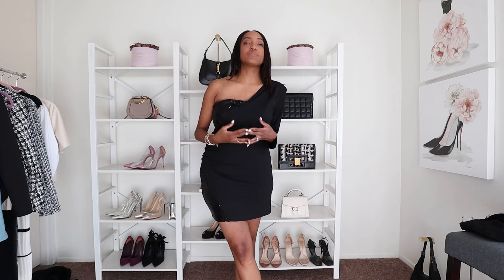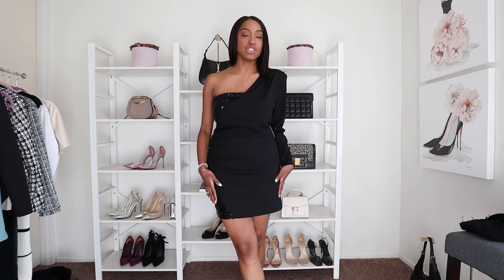It's super comfortable and not too short, so I can move around easily. When you're wearing heels, sometimes it's harder to manage a shorter dress, but this one is perfect. I am such a fan — it is so stunning.